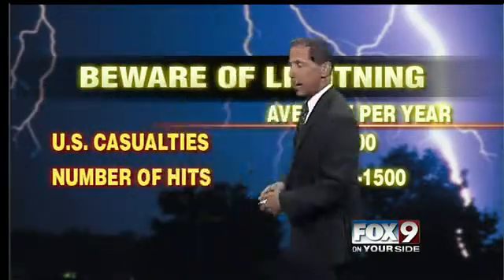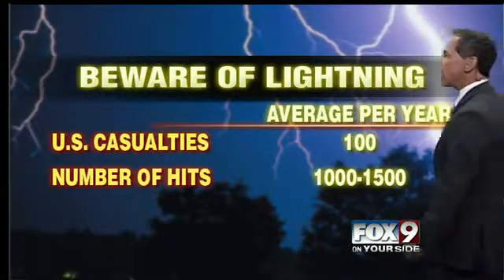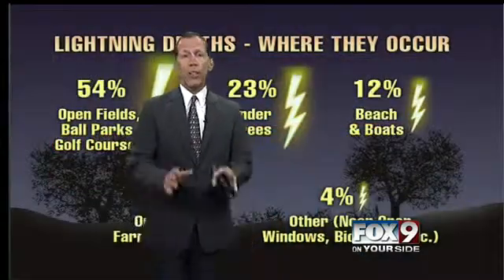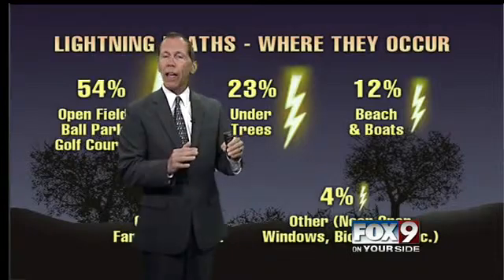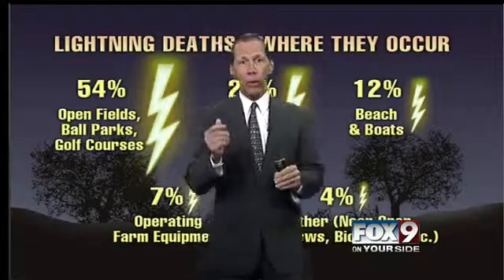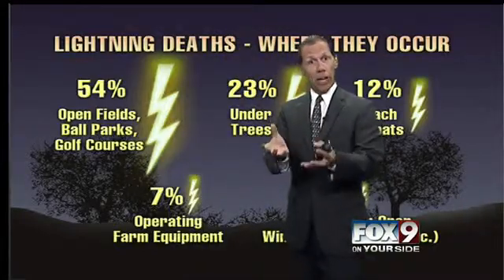About a hundred people per year are killed by lightning, and there are 1,000 to 1,500 lightning strikes that can cause all kinds of medical problems. This is one of the most dangerous things in Idaho, even though flooding is a huge issue. Lightning — you just don't see it coming, but you can see thunderstorms coming, and when a thunderstorm is approaching, the chances of getting struck by lightning go up.